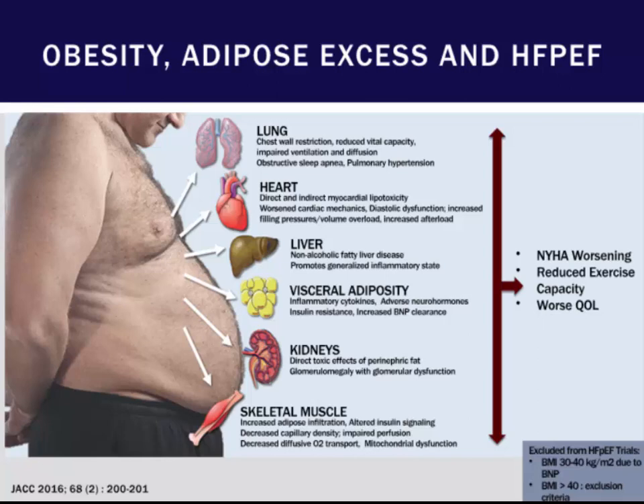All of that ultimately leads to worsening New York Heart Association class and worsening quality of life. Interestingly, significantly obese patients — the ones we see all the time in our clinic — weren't readily included in a lot of these HFpEF trials, so there's not a lot of data for these patients.